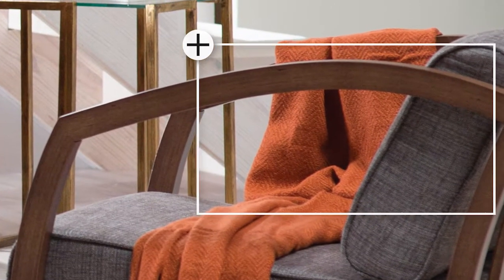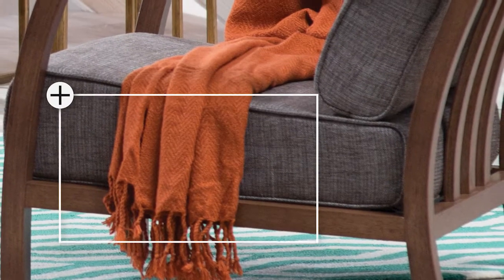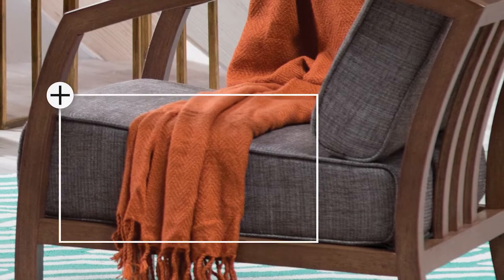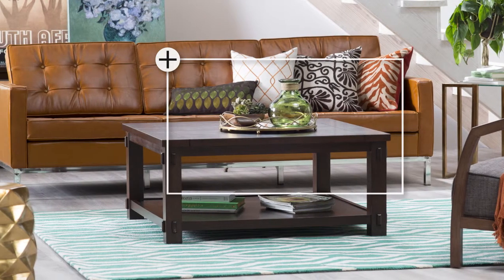The Velda Lounge Chair features high arching arms and a wood frame that gives a neutral effect to the room. Drape the Surya Turner Orange Throw over your lounge chair for a cozy, casual look.